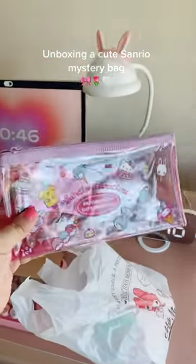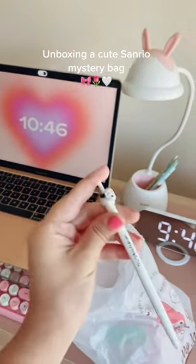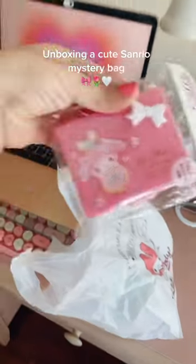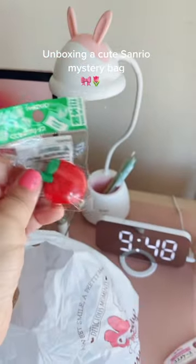And then we have this clear purple Sanrio pencil case — oh my god, look at this! And then we have this little storage case here. How cute is this? It's so cute.